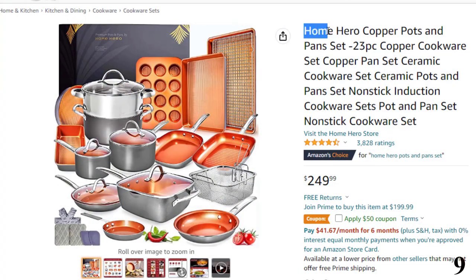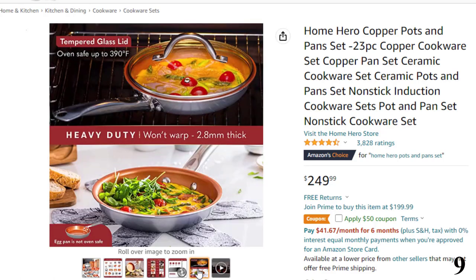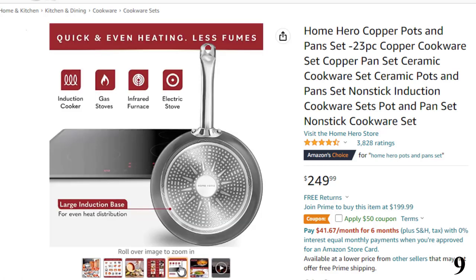Number 9: Home Hero Copper Pots. Now you can get it at around $250. The perfect pots and pans set for any cooking enthusiast, this 23-piece copper pots and pans set is everything you need to get cooking in your kitchen. It also makes an appreciable housewarming or holiday gift for your loved ones. Along with its extensive set of pots and pans, this non-stick ceramic cookware set also includes three pan protectors, two cleaning sponges and two pan scrapers.